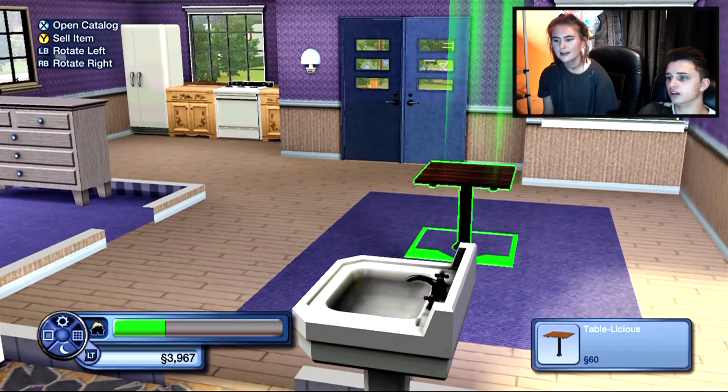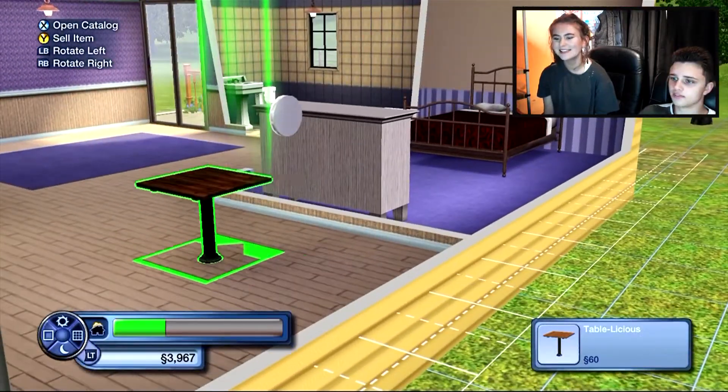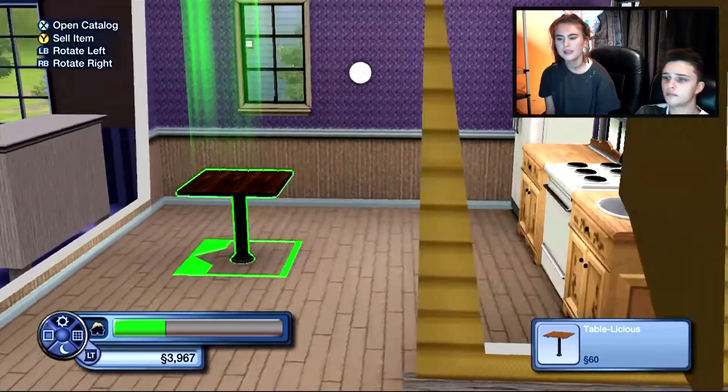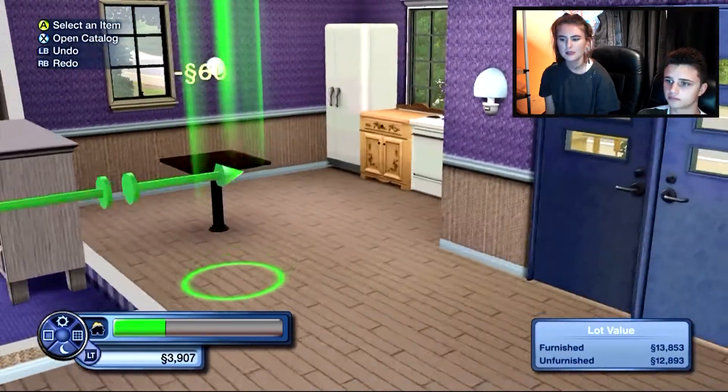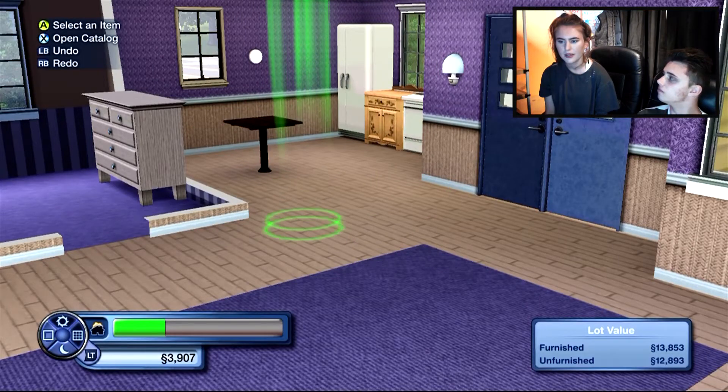Yeah, put it in the kitchen. That's like a stool - and I don't mean poo. Yeah, they'll live on that. There's only two of them so I'm sure they'll be fine. Or we could put another one next to it - nah, there's two of them. Yeah, they'll live.